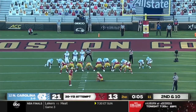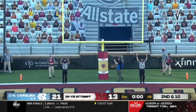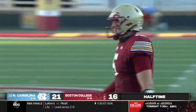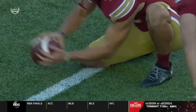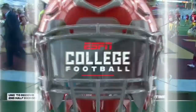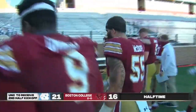Boomeri comes on for the field goal attempt — 30-yard attempt, two for two on the day. Off the upright and banks in. He's good, but it's good to be lucky. Boomeri with the bank shot — that'll finish off an entertaining first half. BC cuts it to five. 21-16, number 12 North Carolina on top. State Farm Halftime Report after this message — the big reason North Carolina entered halftime with the lead is the way Howell's been moving in the pocket and buying extra time; coverage has to be better for BC.